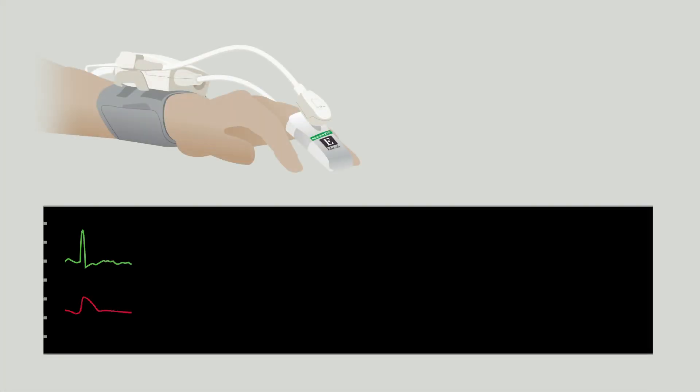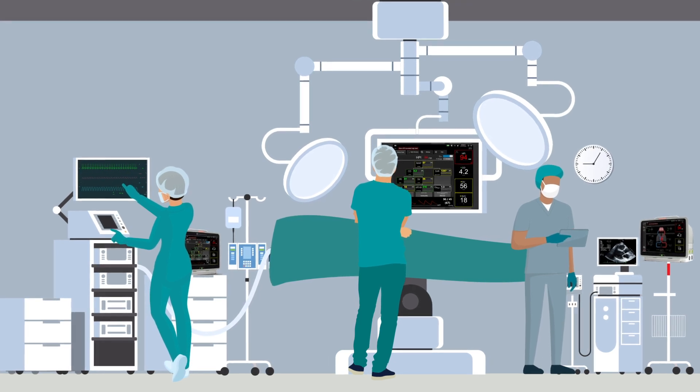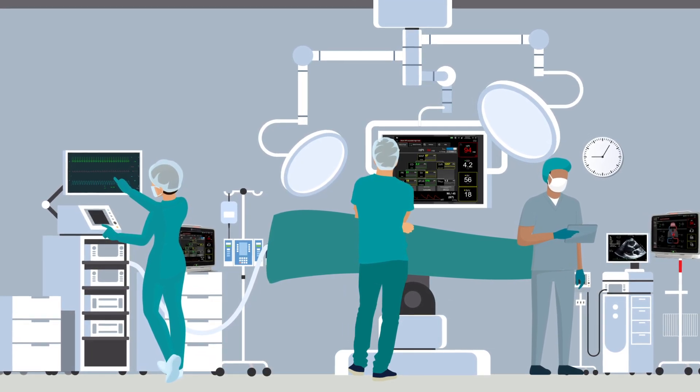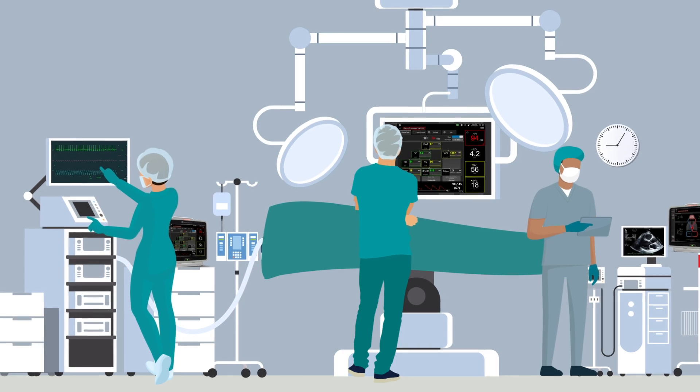Finally, I find the non-invasive finger cuff beneficial especially when monitoring patients with abnormal heart rhythms or poor cardiac function. Oftentimes these patients present for procedures in which invasive arterial line placement is typically not done. I found that placing a non-invasive finger cuff not only provides the beat-to-beat blood pressure needed to effectively manage these patients, but can also help facilitate my workflow in these short procedures with quick turnover times.